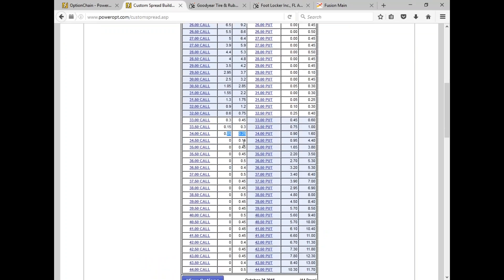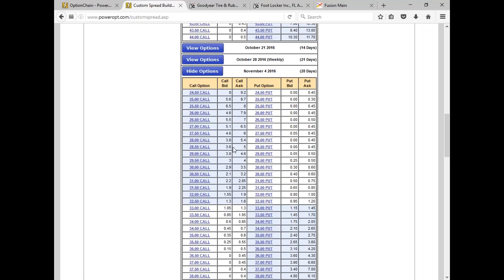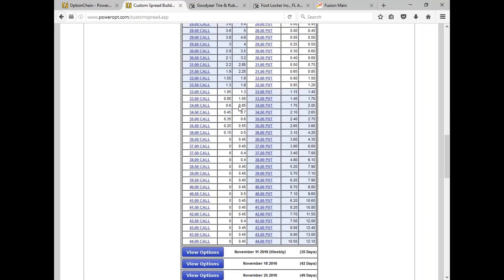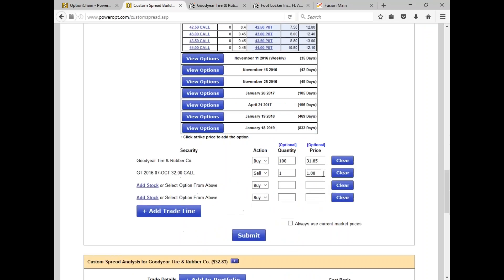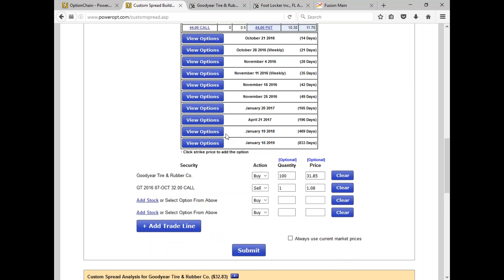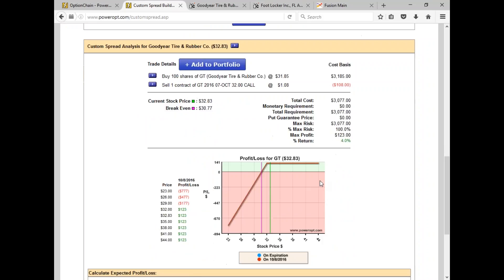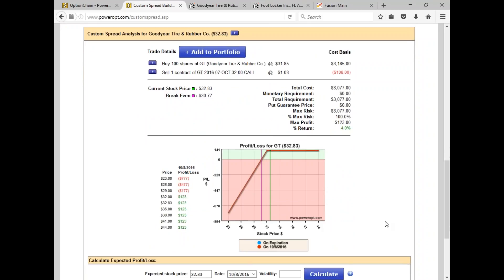With the stock around 32.83, if I decided to buy this call back and go to the 34 call for October 14th, that's only 10–15 cents — not really worth rolling to that position. This offers 50-cent strike differences which makes it more complicated. If I go out to the November 4th weekly series, 28 days away, I can get 60–70 cents for that 34 call, making the buyback more feasible. The buyback was about 90 cents today.